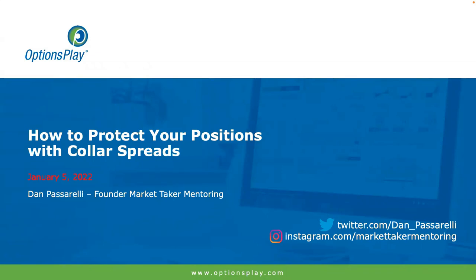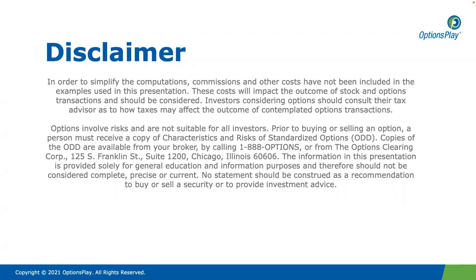Hi, this is Dan Passarelli. Welcome to How to Protect Your Positions with Collar Spreads. Before we get started, I would like to point out that options are not for everyone, and you should read characteristics and risks of standardized options before trading.